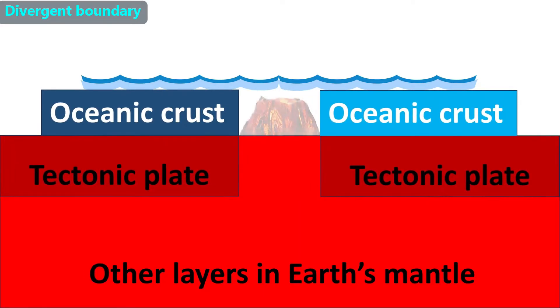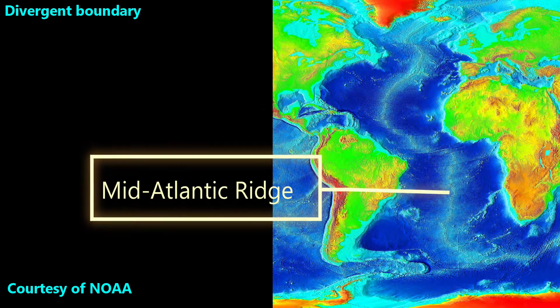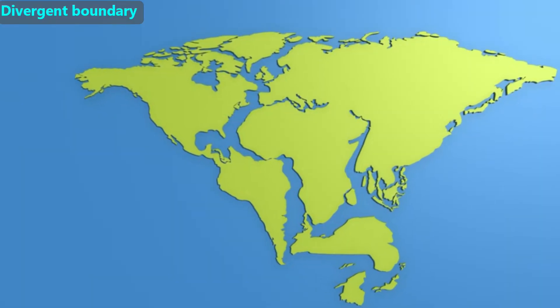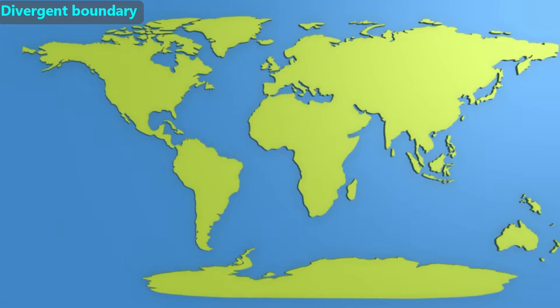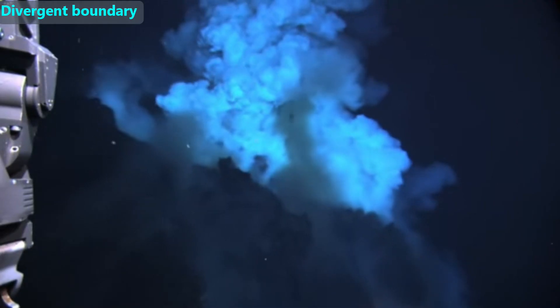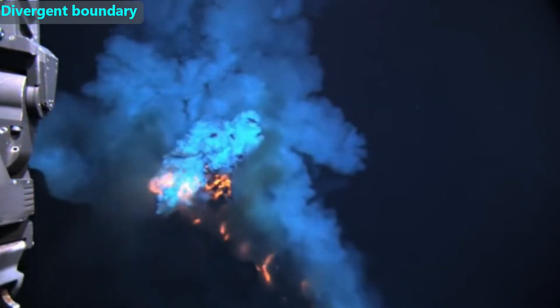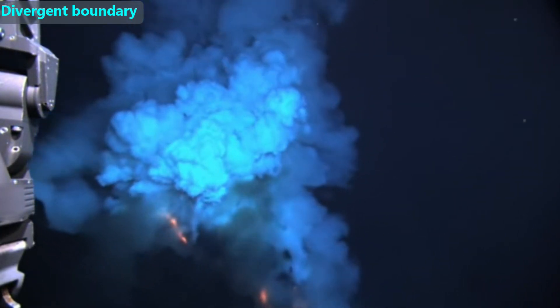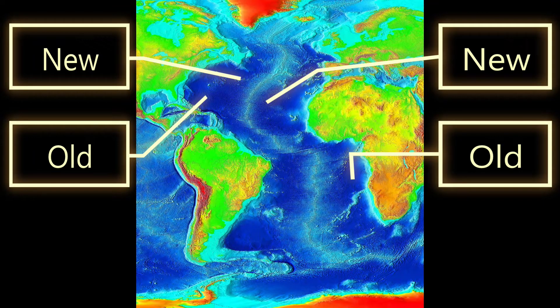When two tectonic plates move away from each other, that is called a divergent boundary. A well-known example is on the floor of the Atlantic Ocean between the North American Plate and the Eurasian Plate, and between the South American Plate and the African Plate. As the plates move away from each other, the continents that ride on those plates are also getting farther from each other — this explains why the continents are spreading away from each other compared to when they formed Pangaea. The tiny gaps between the plates are being filled with new rock from the mantle in the form of magma, which rises to form underwater volcanoes. Many underwater volcanoes next to each other can form underwater mountain ranges. The mid-Atlantic ridge is the longest mountain range on Earth, stretching from the North Pole to Antarctica. Ocean floor closer to the ridge is newer, while ocean floor farther away is older.